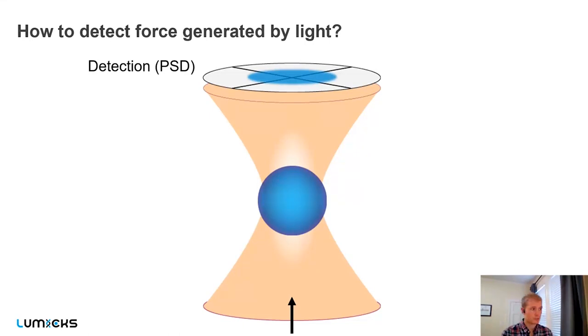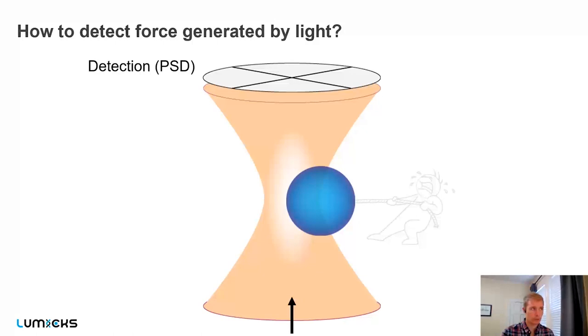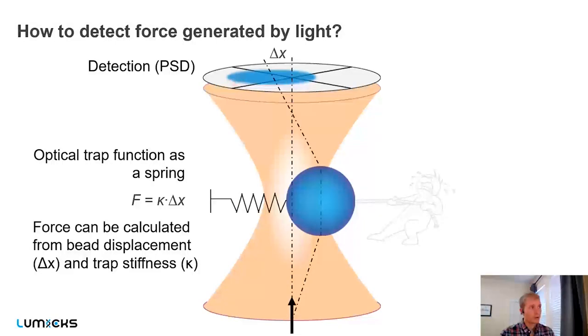How do you detect forces and displacements? When shining light up through an objective to trap the particle, a condenser above collects the light onto a PSD — a position-sensitive detector. When a biomolecule like a motor protein or a cell acts on the bead and displaces it from equilibrium, this causes the light to displace on the PSD, enabling you to measure sub-nanometer displacements. Because the light beam has a Gaussian profile, the optical trap works as a Hookean spring: F = kΔx. If you know the trap stiffness, any small displacement equates to a force you can easily calculate.